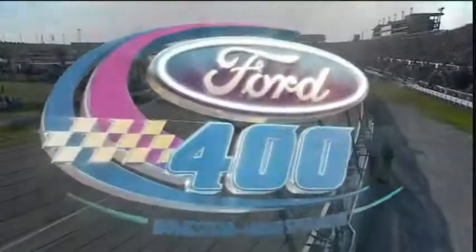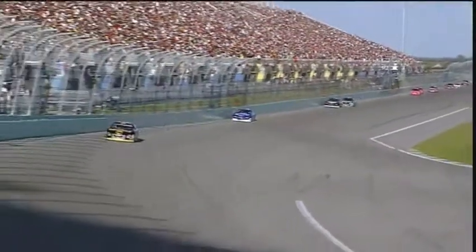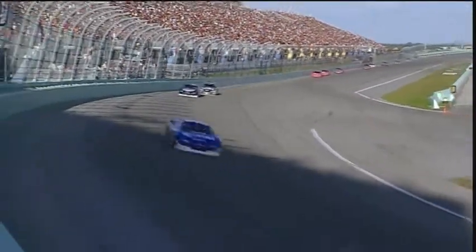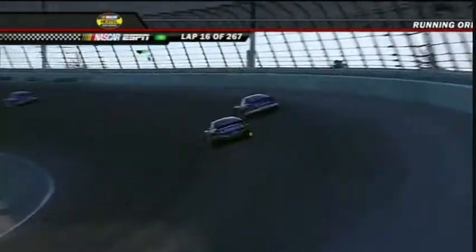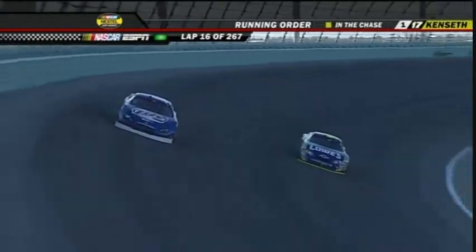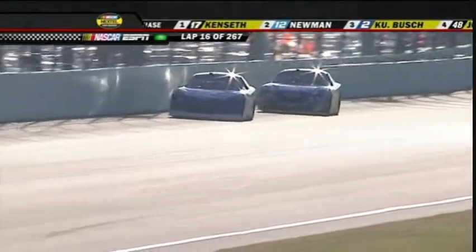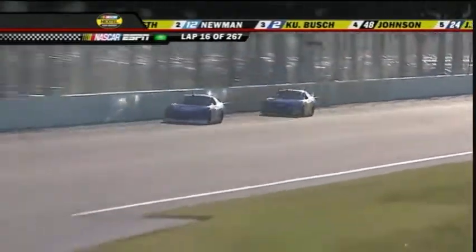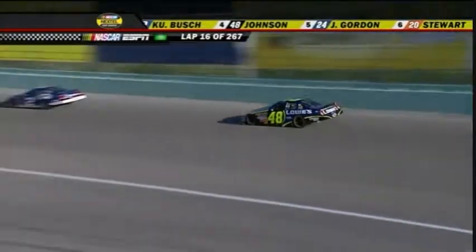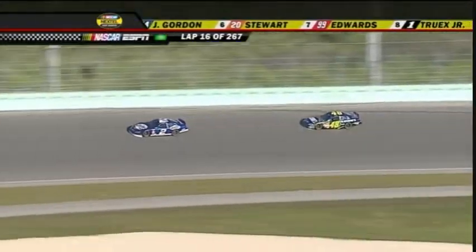Welcome back to the Ford 400 NASCAR Nextel Cup Series season finale at Homestead Miami Speedway — the sixth consecutive year NASCAR has come here to crown a champion at the finish line of this 400-mile event. The two car Kurt Busch is on the move, going by Jimmie Johnson to take away the third position.